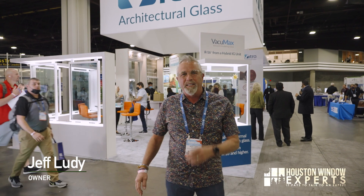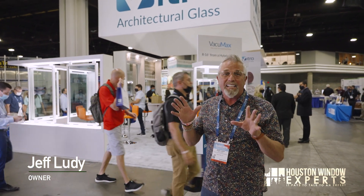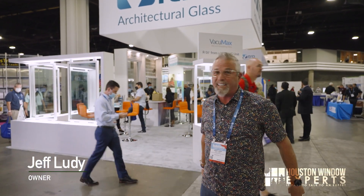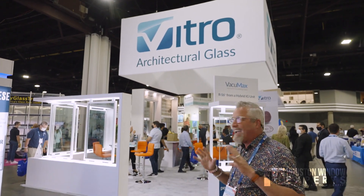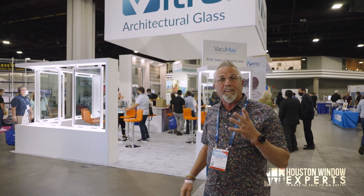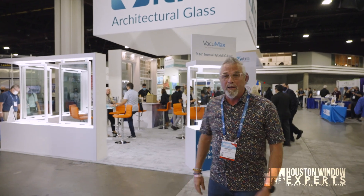Hi, I'm Jeff Loody, the owner of Houston Window Experts, and today I'm at the Glass Build America show in Atlanta, Georgia. We're here at Vitro Architectural Glass. I had to stop — we had to pull out the camera because I have to show you something that's really cool. Follow me over here.